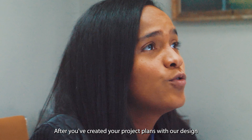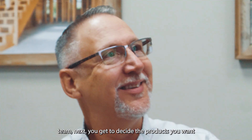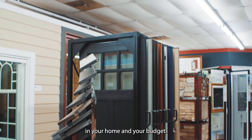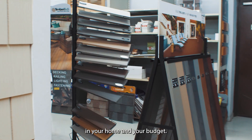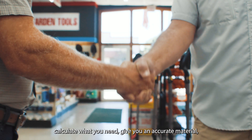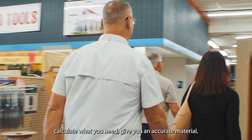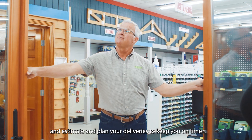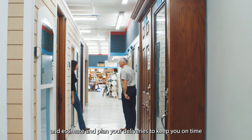After you've created your project plans with our design team, next you've got to decide the products you want in your home and your budget. Our sales and product specialists can then help you pick the right products, calculate what you need, give you an accurate material takeoff and estimate, and plan your deliveries to keep you on time and on budget.